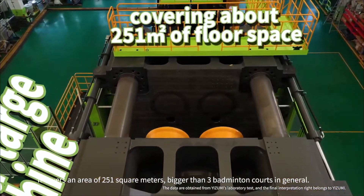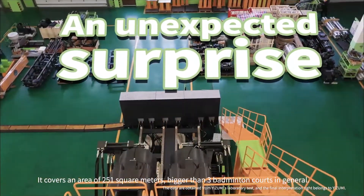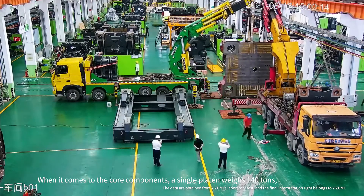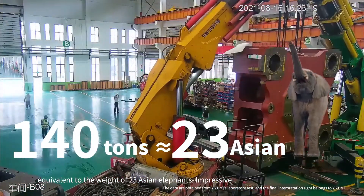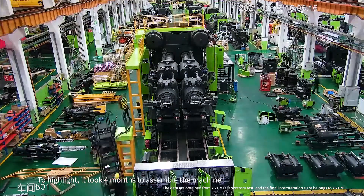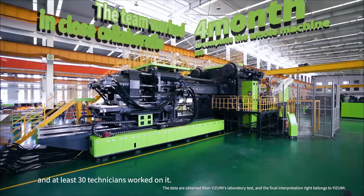The overall height of the machine is 6.6 meters — taller than a two-story building. It covers an area of 251 square meters, bigger than three badminton courts. A single platen weighs 140 tons, equivalent to the weight of 23 Asian elephants. It took four months to assemble and at least 30 technicians worked on it.